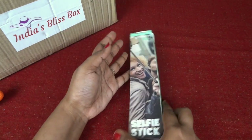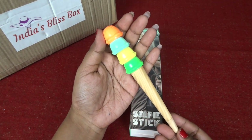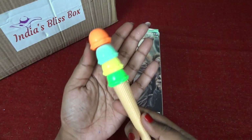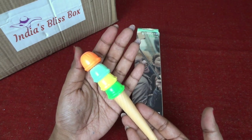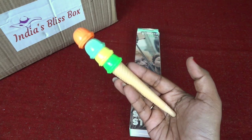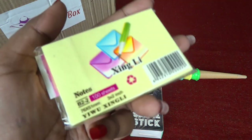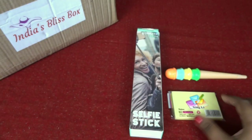My next favorite product is this super cute pen — it's an ice cream cone with so many colorful scoops. It's a normal gel pen in blue color. You guys know how much I love cute stationery stuff. If there was a box filled with such cute stationery I would be their first customer because I am a huge stationery lover. Along with that they have also sent small sticky notes — very useful; I use them to write my to-do tasks for the day.